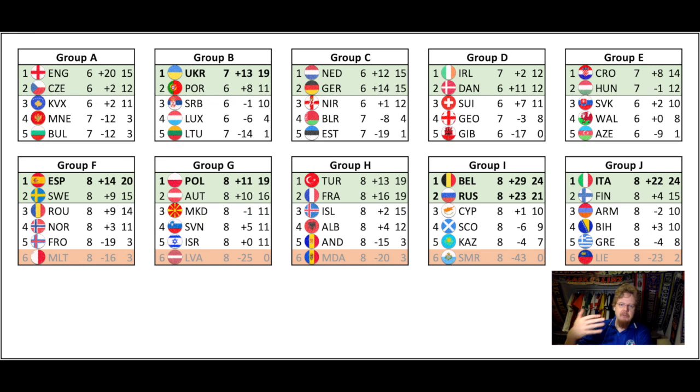The first step is to determine how the pots will be. Unlike previous tournaments, the pots are not decided by coefficient or Nations League ranking — it's straightforward. You take all first-place teams, order them, then take all second-place teams and order them. The best six teams make up Pot 1, then the next best four plus the two best second-place teams go into Pot 2, then all but the worst two second-place teams are in Pot 3, and Pot 4 is two second-place teams plus four playoff teams.